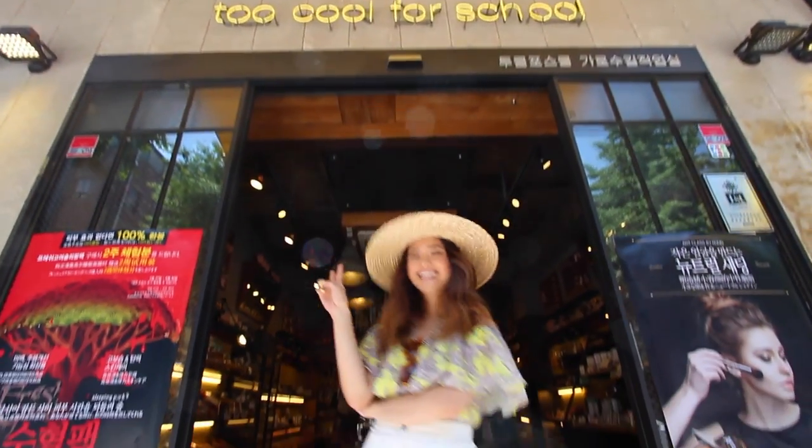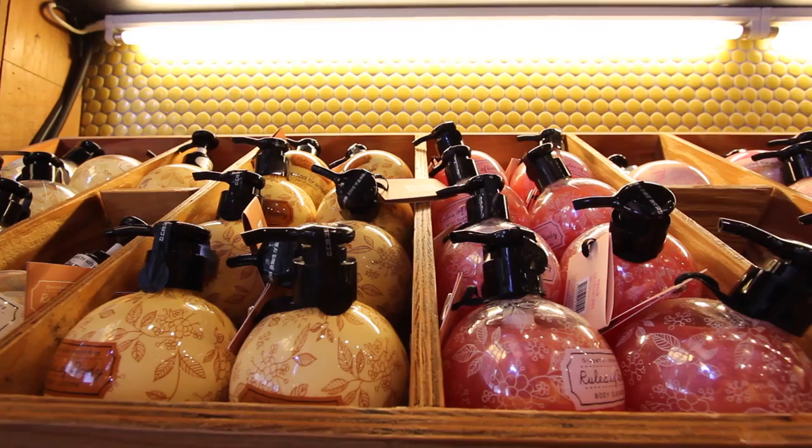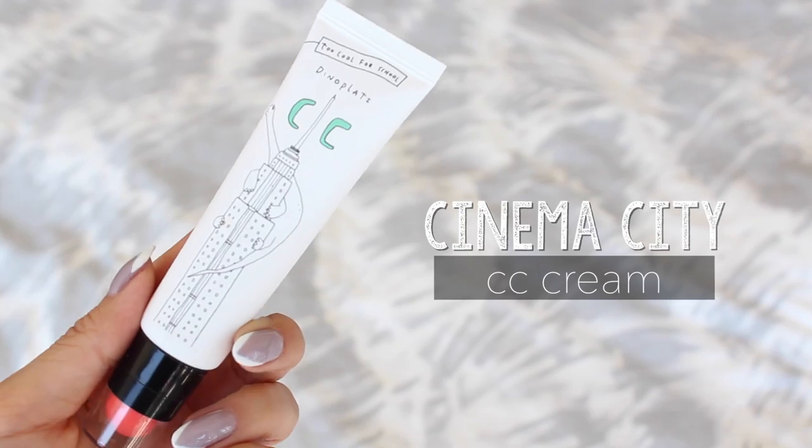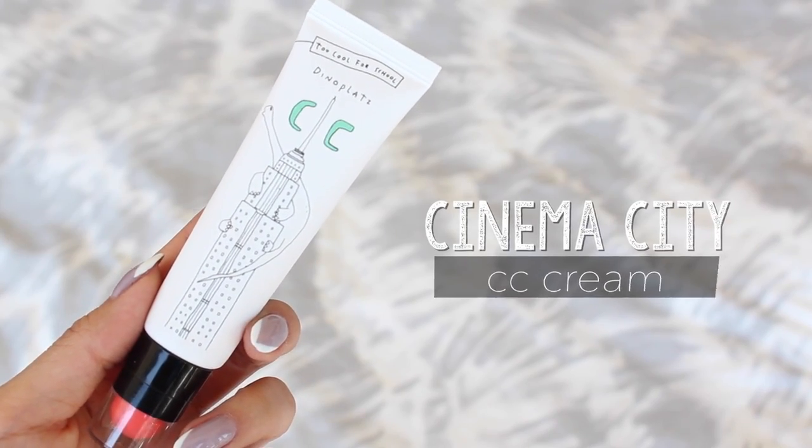The first batch of cosmetics I'm going to be talking about is a brand called Too Cool For School, and I feel like that name really fits them because their products are just too cool. The first product I'll be talking about is their CC cream. This is called Cinema City, and it's part of their Dino Platts collection.